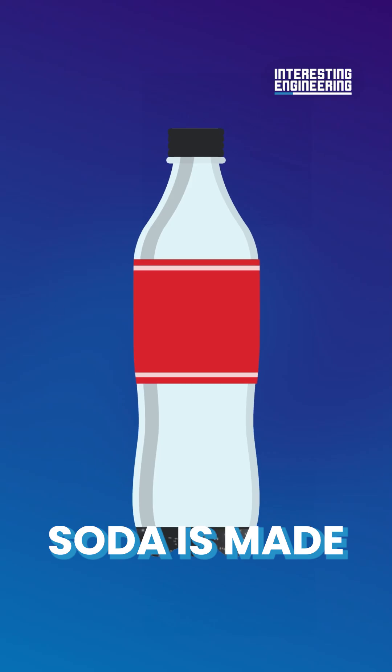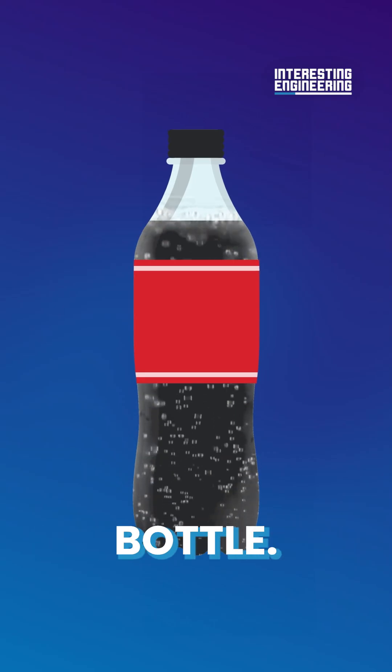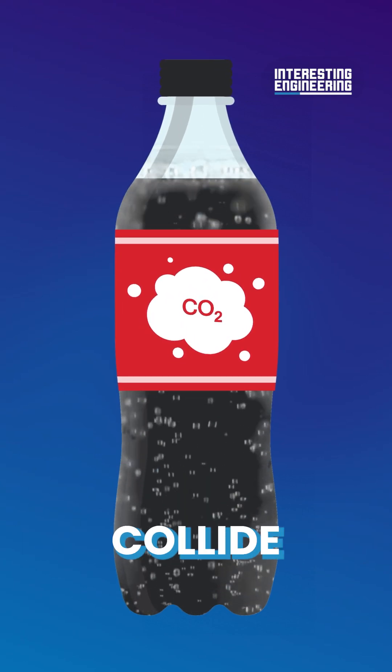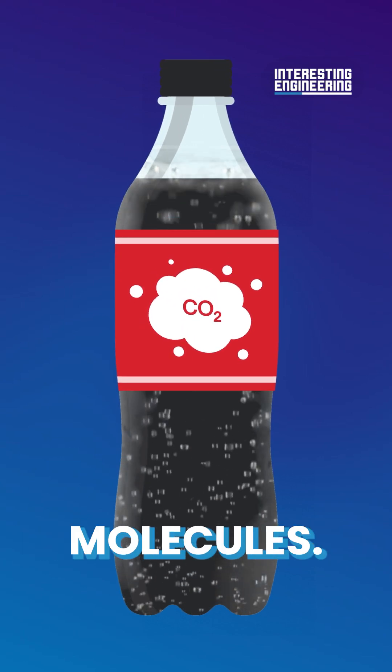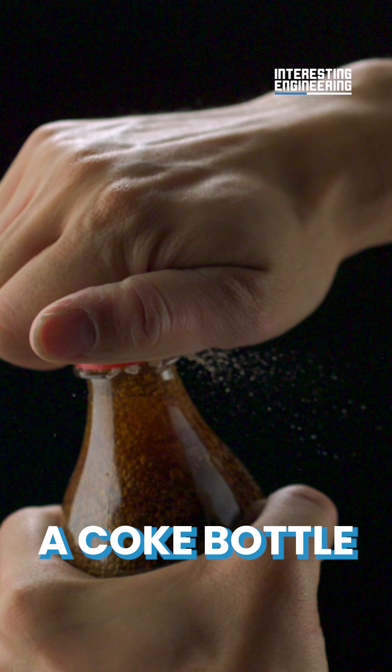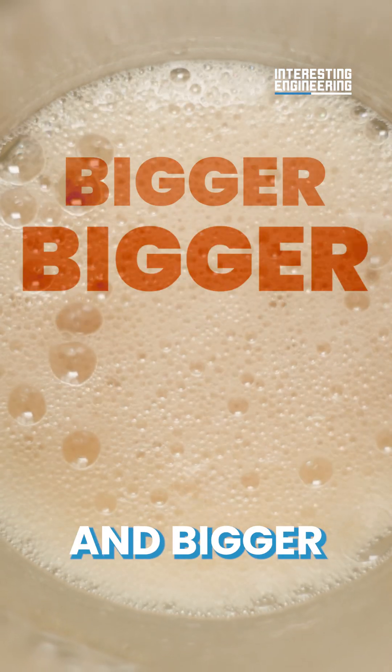The secret is in the fizz. Soda is made by adding carbon dioxide to a pressurized bottle. These carbon dioxide molecules bounce around the bottle, and sometimes the molecules collide with each other, combining into bigger molecules. When you open the bottle, those bigger molecules get released as fizz. That's why a Coke bottle can overflow if you shake it before opening — more molecules bouncing means bigger and bigger air bubbles.